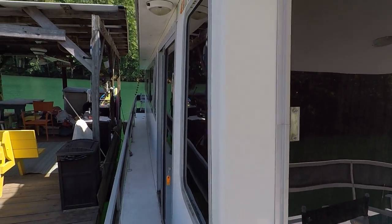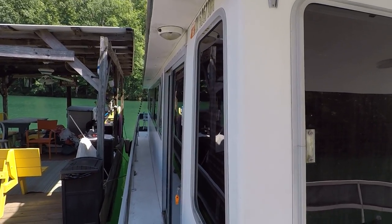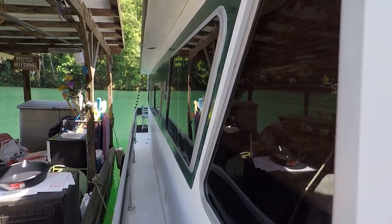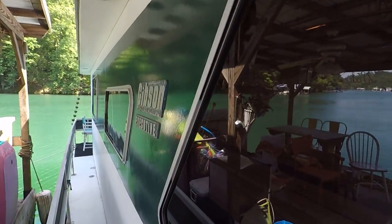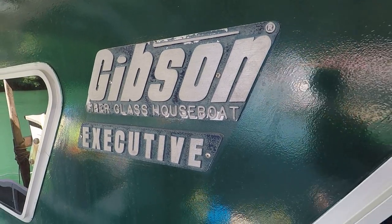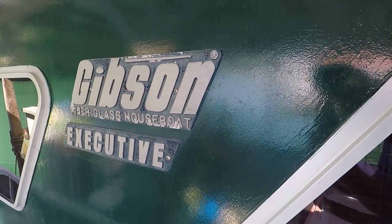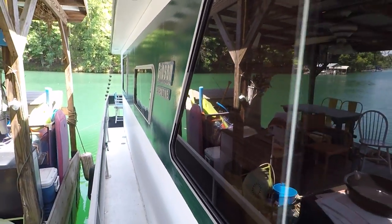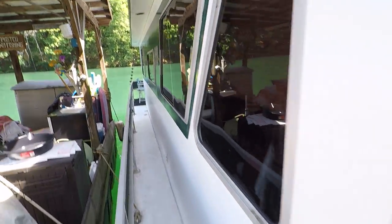You'll find the Gibson with the current asking price and full list of features at www.yournewboat.com. Click the 'Find Your New Boat' button to see all inventory — scroll down to find the 1980 Gibson Executive 12 by 42 foot fiberglass house boat for sale here on Norris Lake. Thank you very much for joining us.